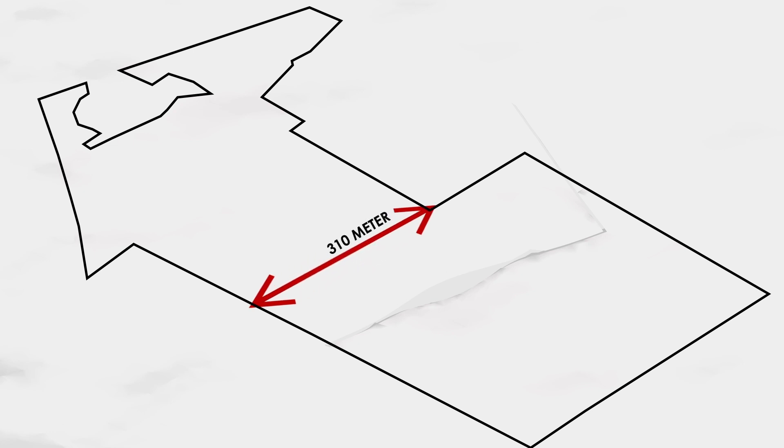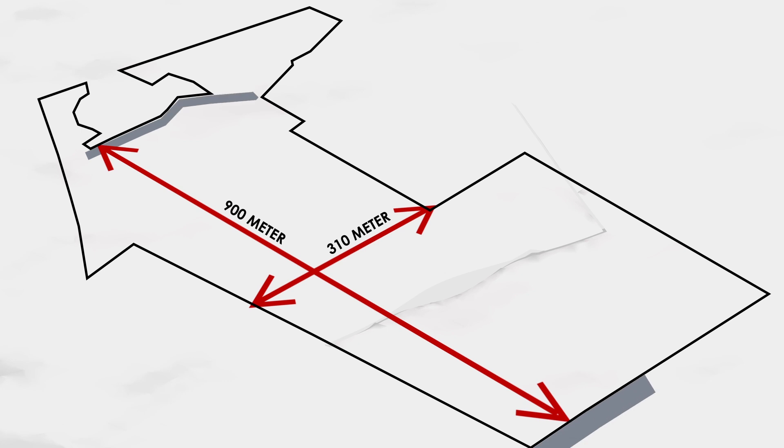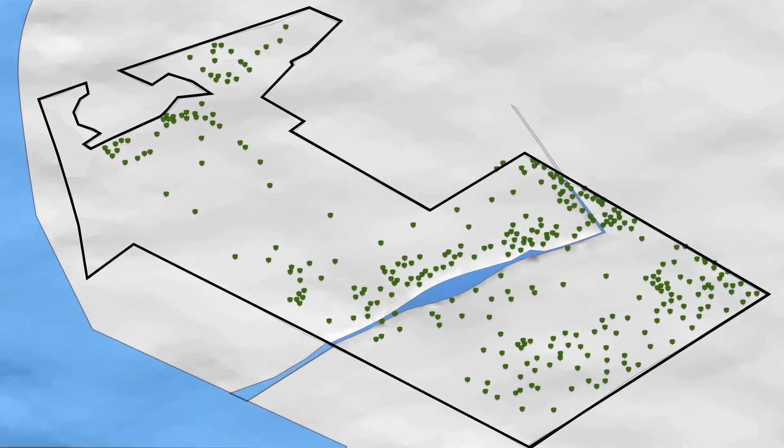The 100-acre site overlooks the river Sabarmati and is around 310 meters by 900 meters in size. It is approached by the proposed TP roads on either side. The site slopes gently towards the river Sabarmati on its western edge. There are many existing trees such as Neem, Karanj, Mahaneem, Ghoras Amli and Gando Bawad. A small creek also passes through the middle of the site and flows into the river.